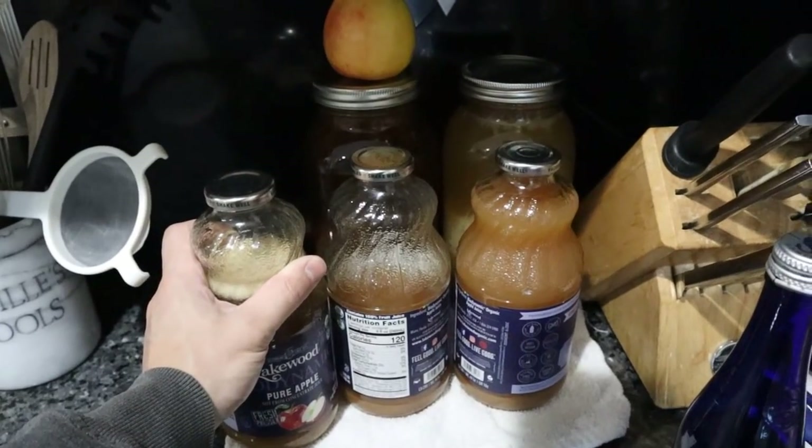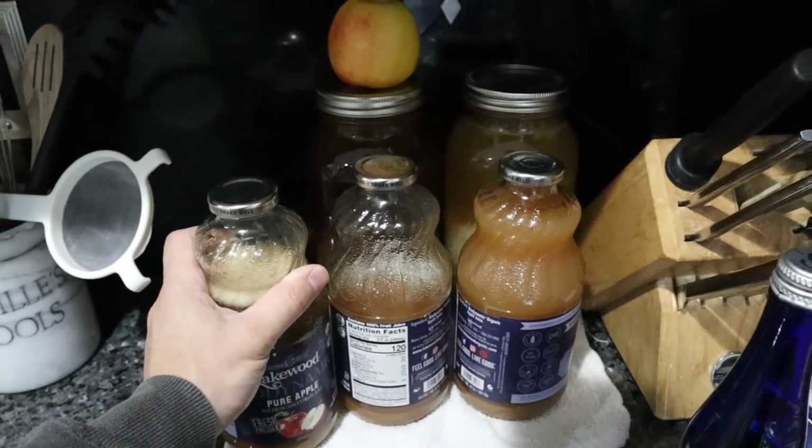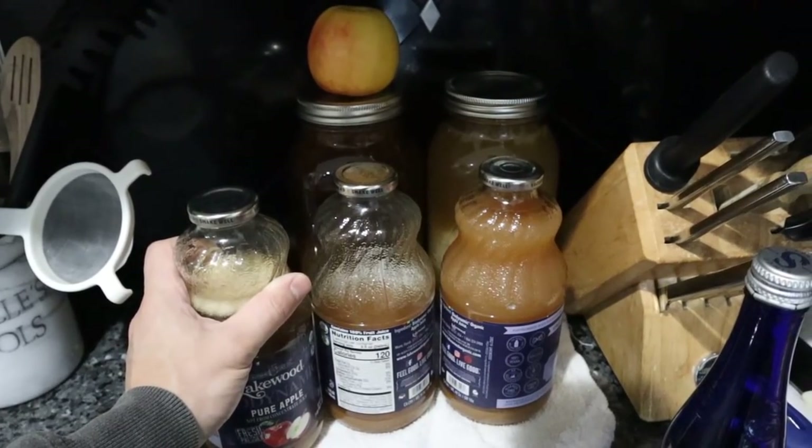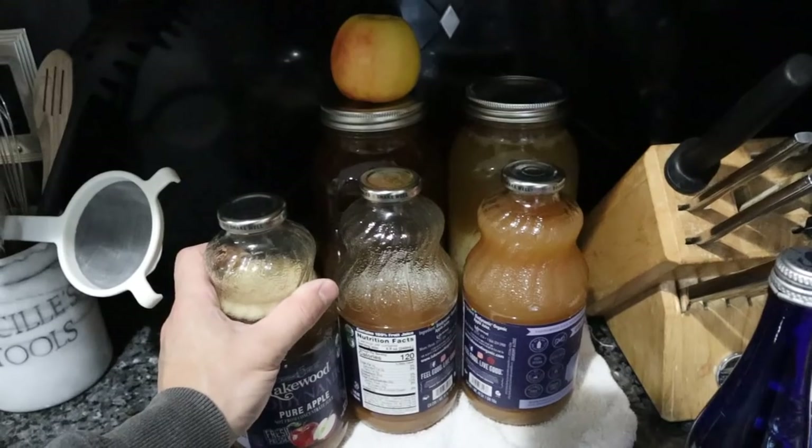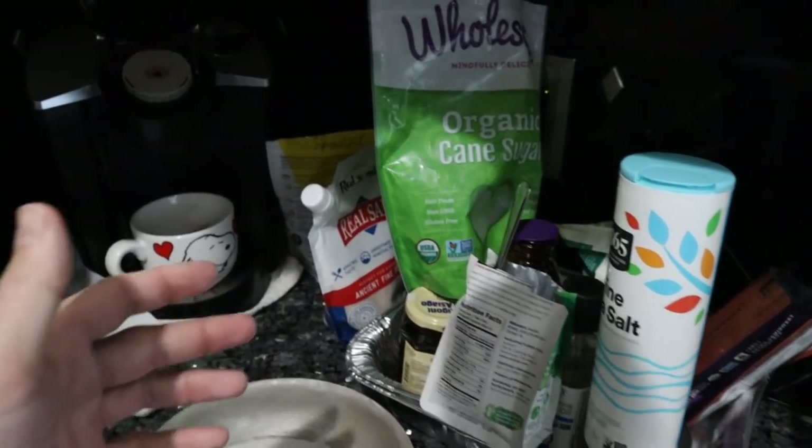Especially at times where you can't tolerate other things — sauerkraut isn't that tasty or easy to eat in large quantities. And dairy yogurt kefir is a little too expensive right now. So this is part one of my pantry.